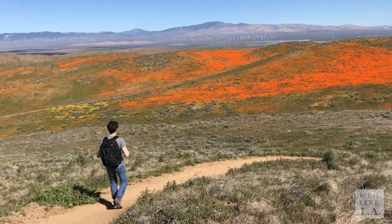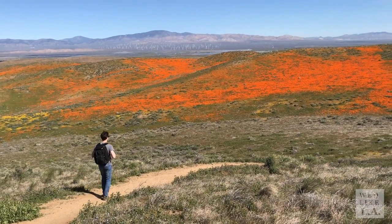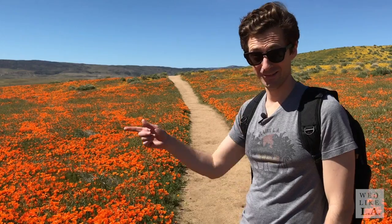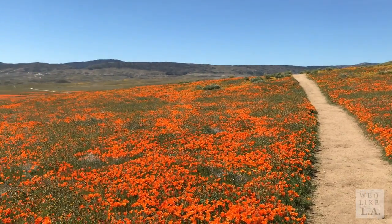But as we made our way east, the streaks of color that marked the hills were like something out of a dream. There's nothing quite like standing in the middle of a field surrounded by a million specks of pure orange.